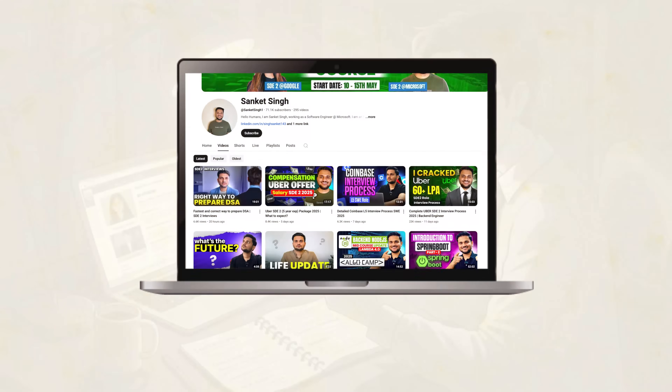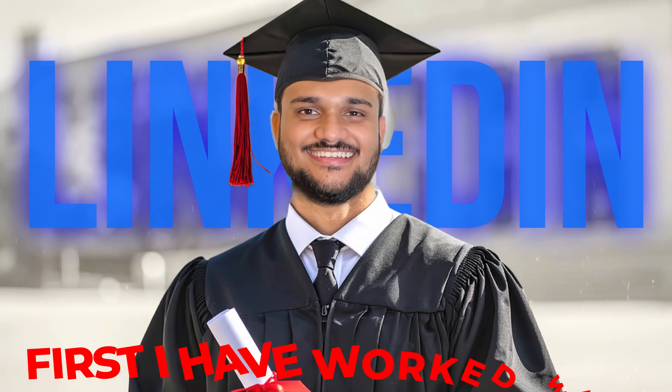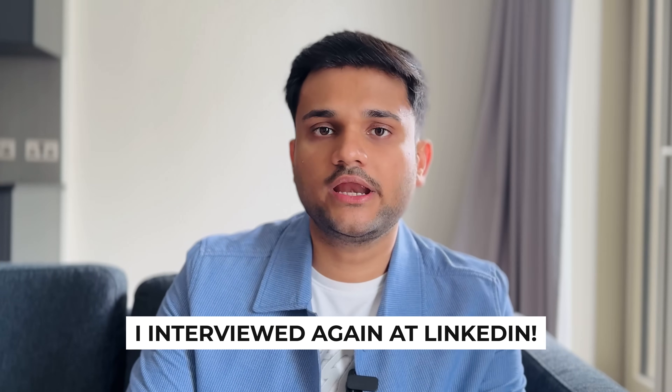So recently I appeared for a couple of interviews for different companies, and one of those was LinkedIn. If you've been following this channel, you might already know that I previously worked with LinkedIn as an SD1, right out of college. LinkedIn was the first company I actually worked with, and interestingly I again interviewed for LinkedIn this time.